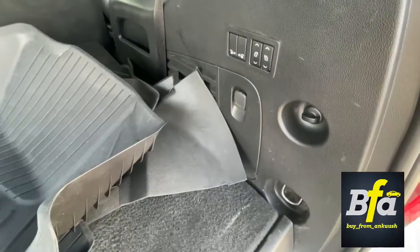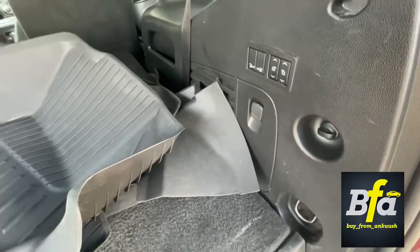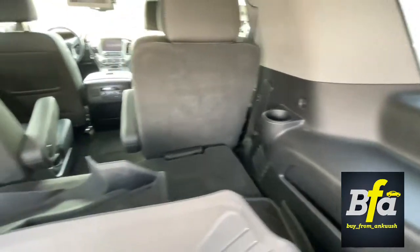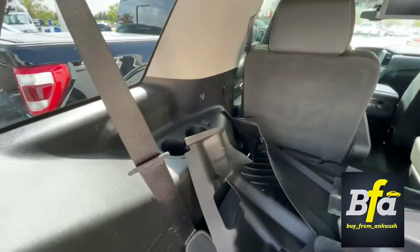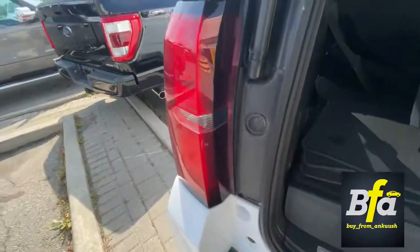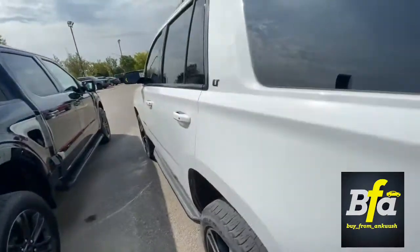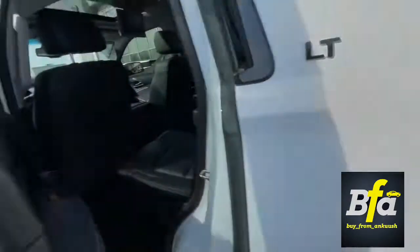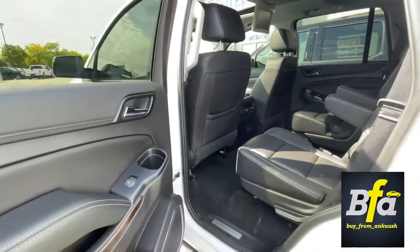You can fold the seats flat or lift them up. There are small cubby holes for storage on the third row as well. There is an enormous amount of storage — no matter where you travel, you will never ever run out of storage.